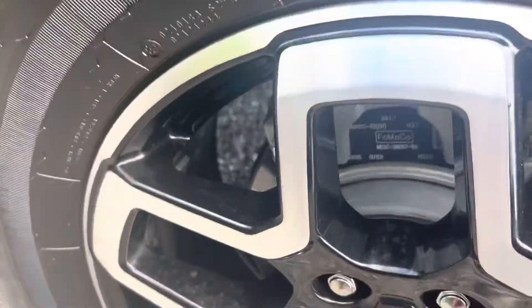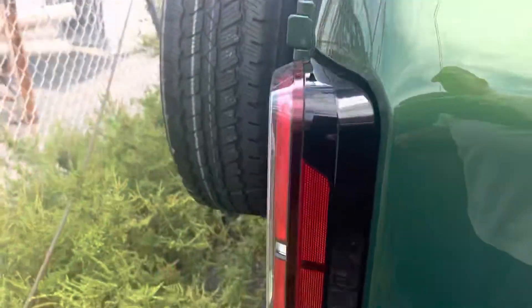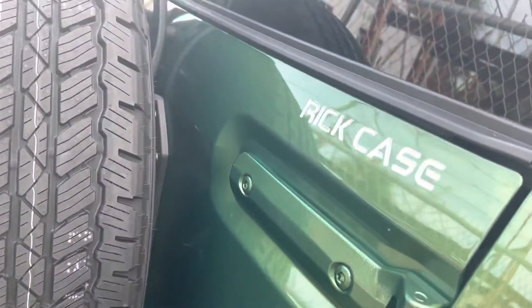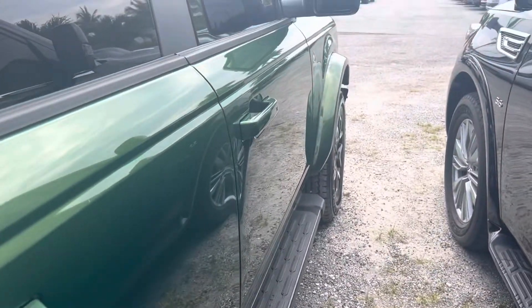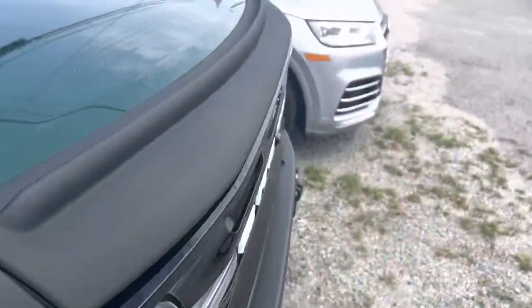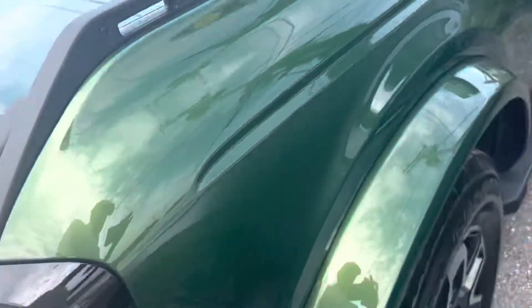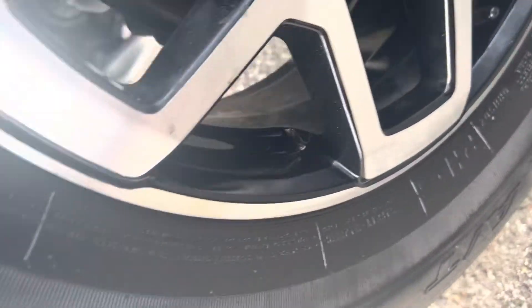Let's get a good close-up of this wheel here for you. See down the side, there's no dents, nothing. Everything looks good so far. Let's go to the driver's side. Look at this wheel close-up. Everything looks good.